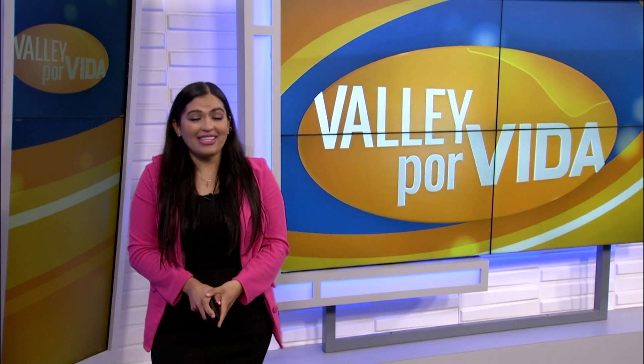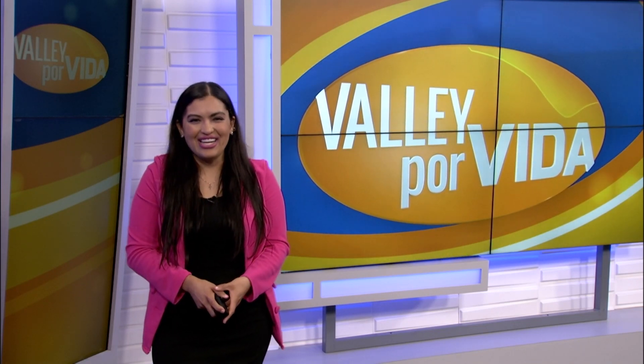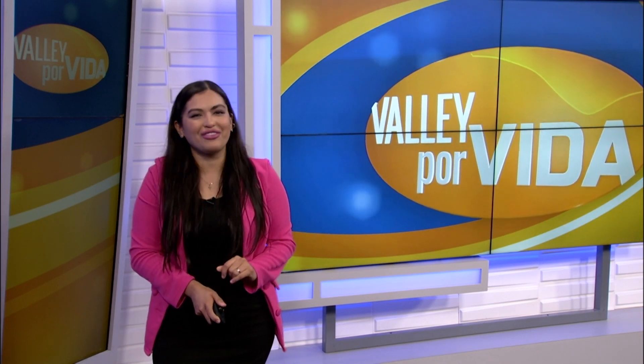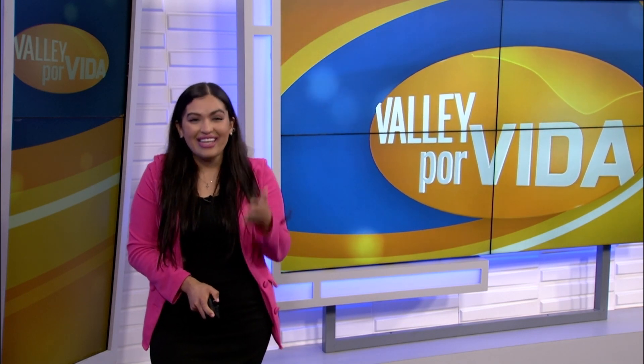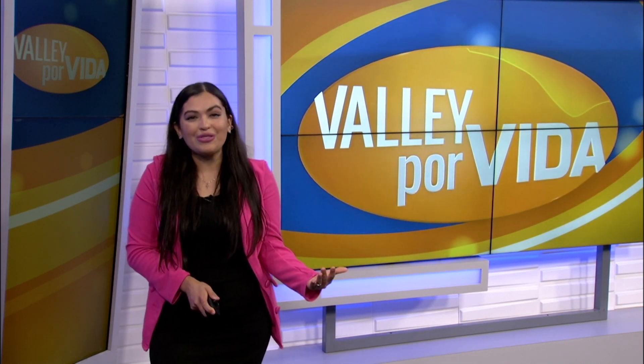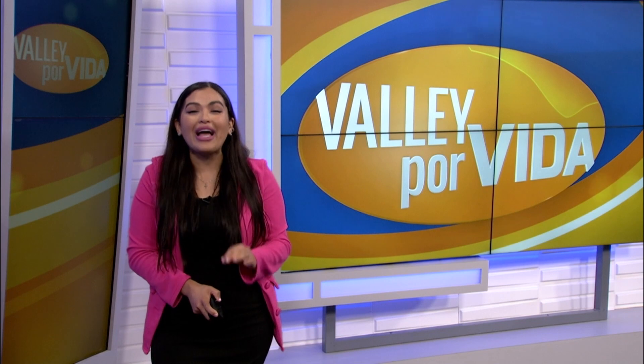Now everybody celebrates a birthday, right? And on that date, maybe we don't feel any older, but we're looking in the mirror and seeing a little differently. Sometimes your age has nothing to do with why you look older, though. So today we're going to be talking about Plexiderm.